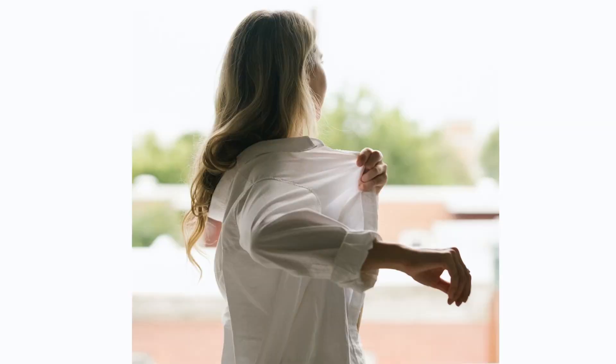A cord develops in the armpit area and can go down the arm and also in the other direction into the chest wall. The first time you may notice this is when you're doing something that involves raising your arm up.